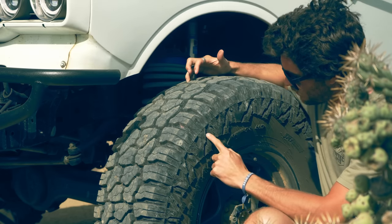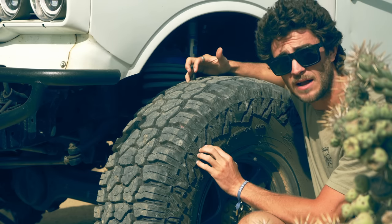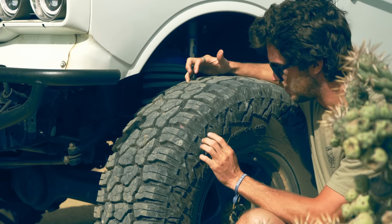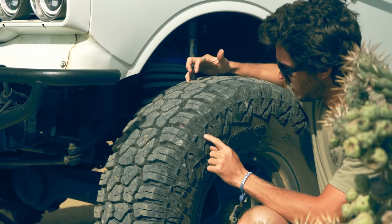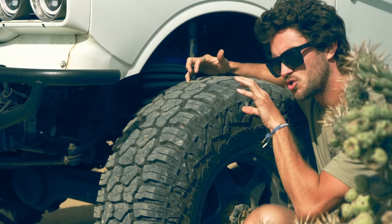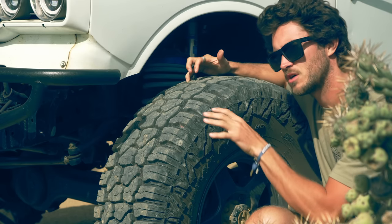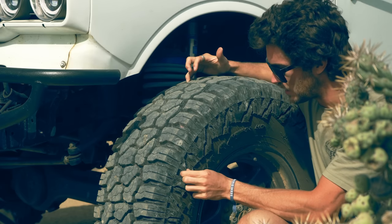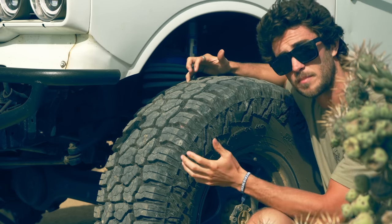This tire also has a very aggressive sidewall pattern, which when we're aired down is going to affect the tires in a way where these side lugs will bite the terrain. So if you're up on rocks or you're articulating and the tire is flexing, these side lugs will work to your advantage to grip the terrain.